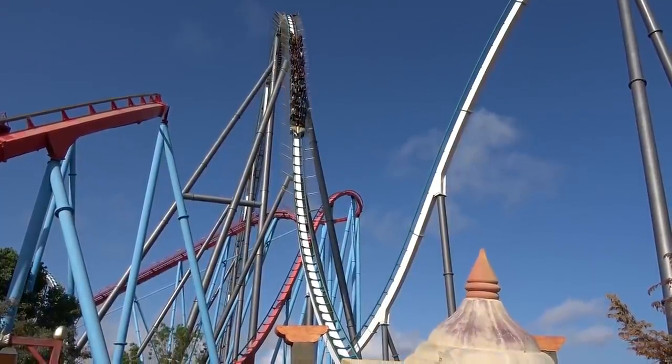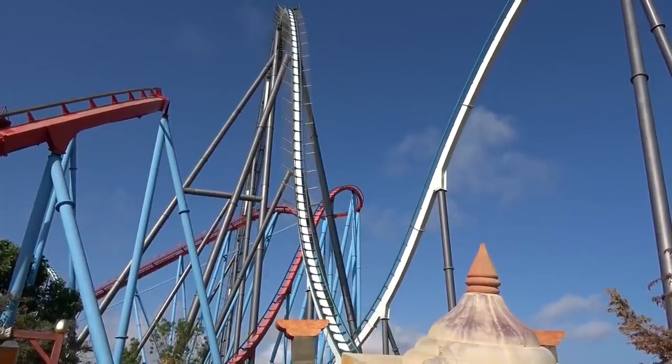Hi everyone and welcome to another review here on Theme Park Worldwide. In this video I'm going to be sharing my thoughts on one of my personal favourite ever roller coasters. It is of course Shambhala, a hyper coaster located at PortAventura World in Spain.